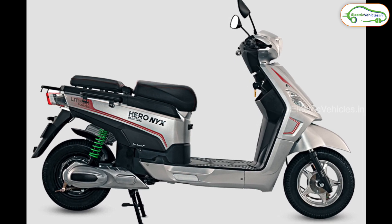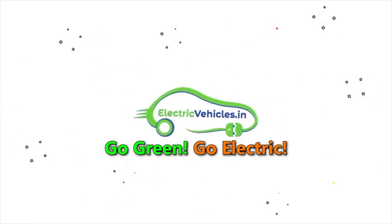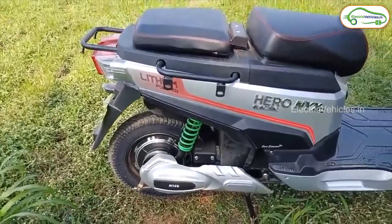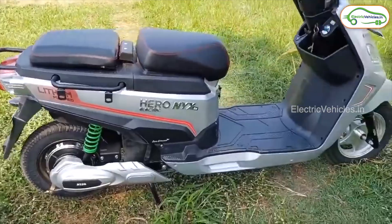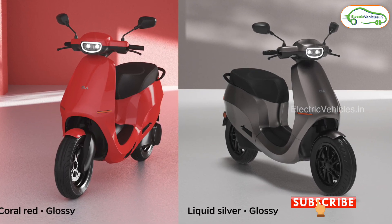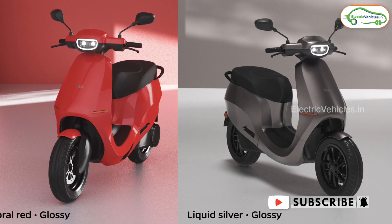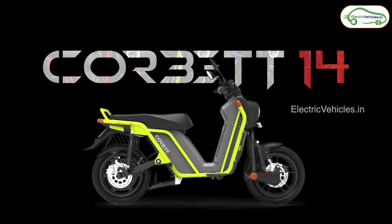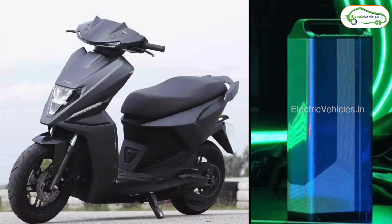Hello everyone, welcome to Electric Vehicles and this is Pawan Kumar. Electric vehicles are the future of transportation but still people are hesitating to buy these vehicles. One reason for this is that electric vehicles have low range, but in reality there are electric vehicles with long range also. In this video I am going to tell you about the top 5 long range electric scooters in India.